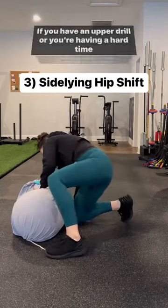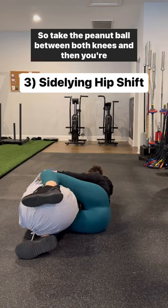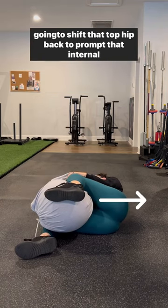If you have an epidural or you're having a hard time getting into an upright position, we can use a peanut ball. Take the peanut ball between both knees and then you're going to shift that top hip back to prompt that internal rotation.